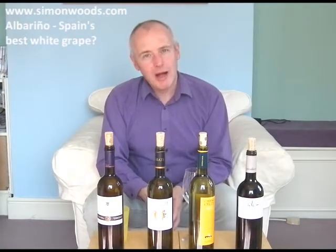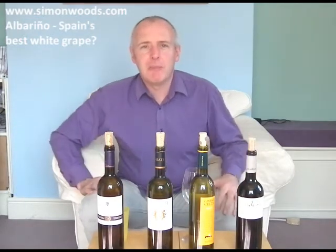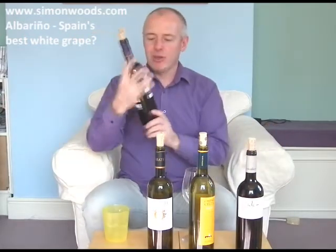Hi there, Simon from simonwoods.com. Today we are on the white wine of the Rhine — actually, it's not Riesling, if that's what you thought it was going to be. White Alba Rhine, Alba Rhino — that's where people think the name has come from. Is it Riesling that has migrated down to Galicia in northwest Spain and over the border into Portugal, where it's also known as Alba Rhino? Who can tell? Let's just try the wines, see how we get on with them.